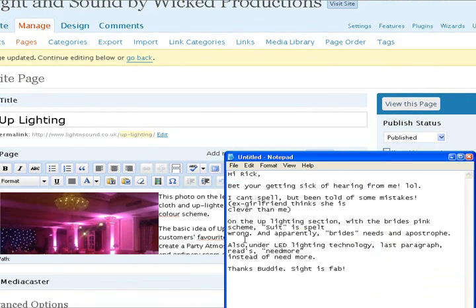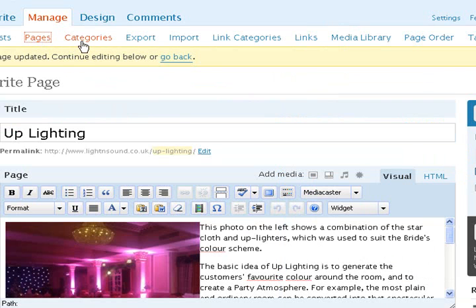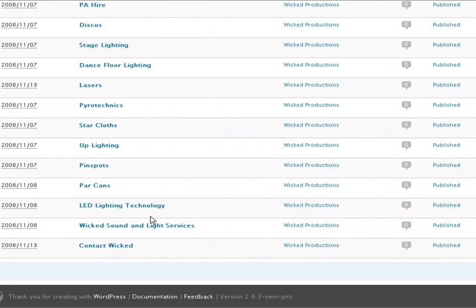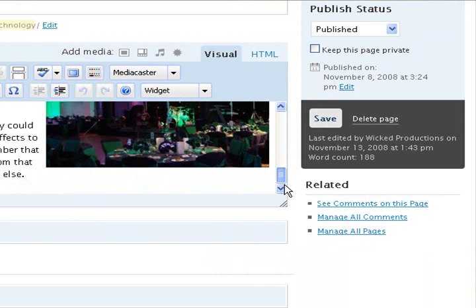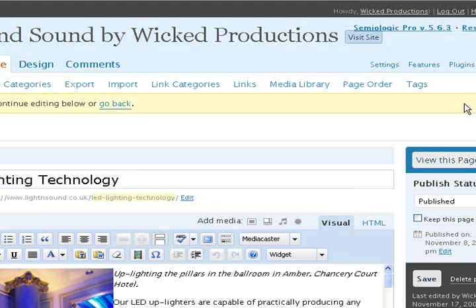Apparently on the LED lighting technology page, the last paragraph reads 'need more' instead of 'need more'. So if I go again to pages and look for LED lighting technology — I'm looking for 'need'... here it is. 'If you need' — space — 'more information.' So I'll press save. That's the changes saved.